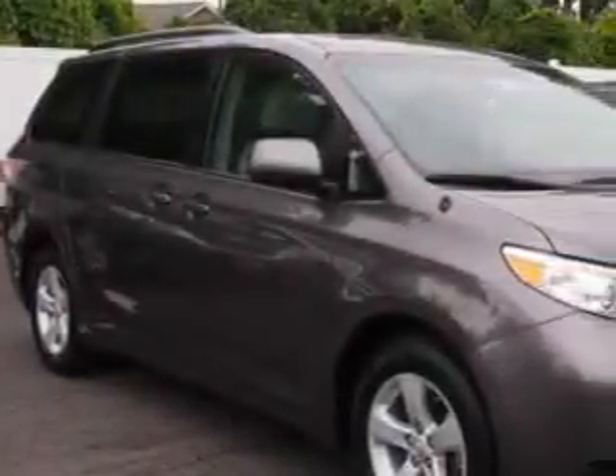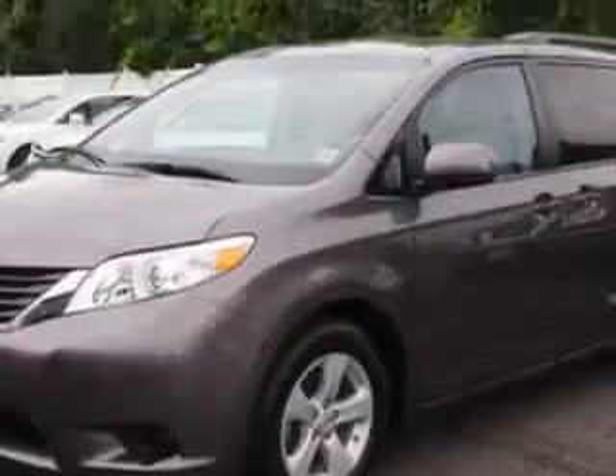Parkway Toyota knows you want more in a car. You expect the best from your vehicle. Imagine driving this pre-dawn gray Mica 2011 Toyota Sienna minivan, equipped with a 6-cylinder engine and an automatic transmission.